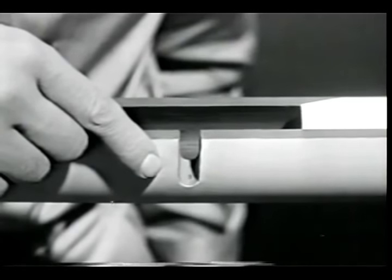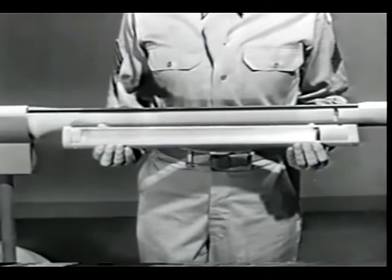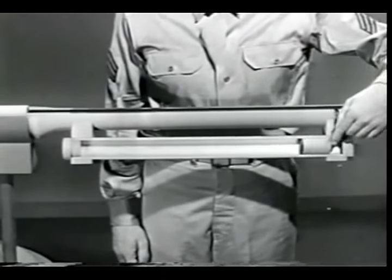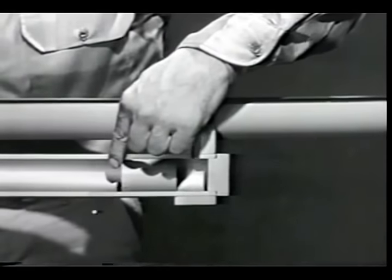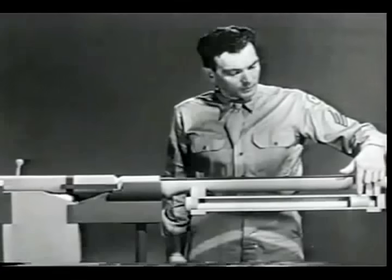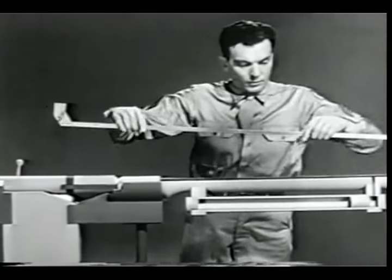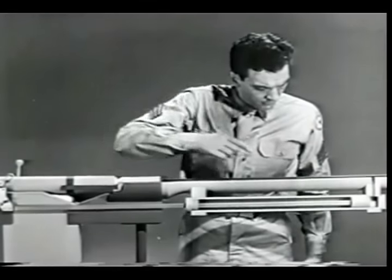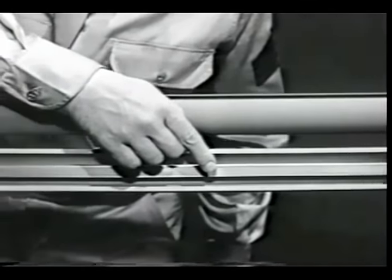Now when the bullet passes the gas port, some of the gas will escape through the port. To make use of this gas, we'll direct it into a gas cylinder. Inside the gas cylinder there is a piston which can move back and forth. When the gas from the explosion escapes through the gas port, it strikes this piston and drives it to the rear. To transmit this rearward movement of the piston to the bolt, we'll connect them with an operating rod.